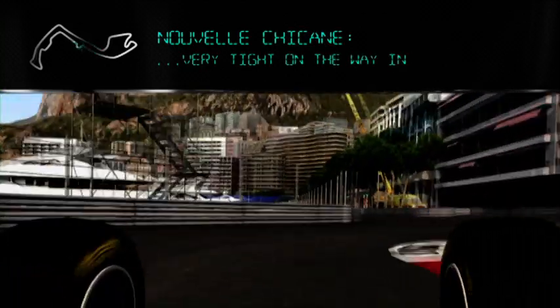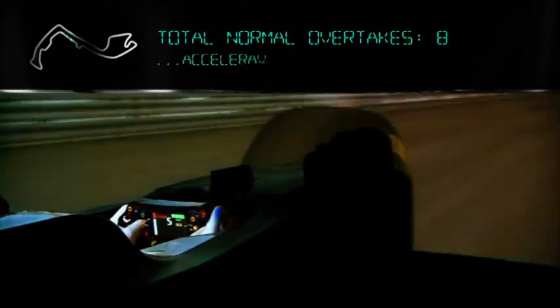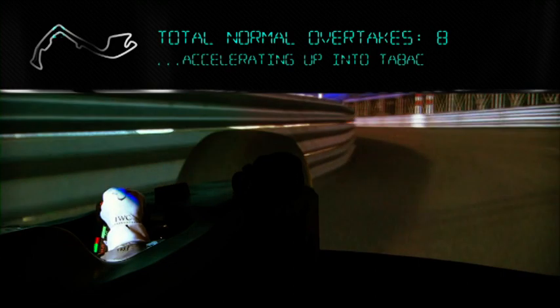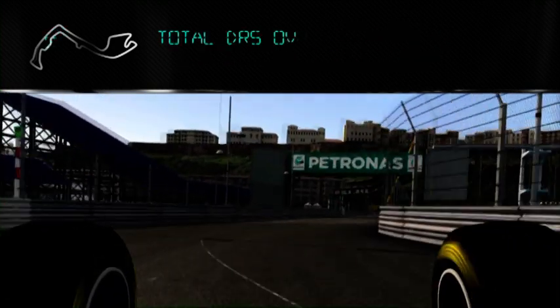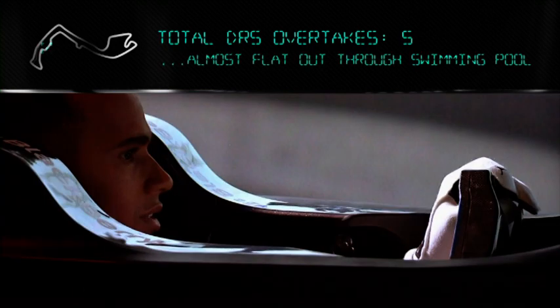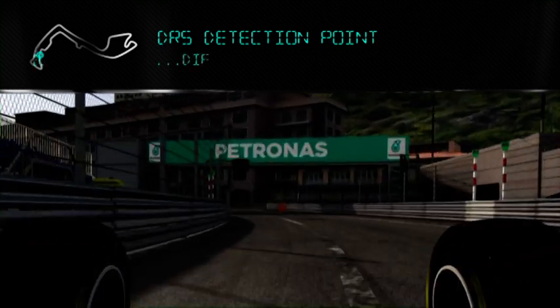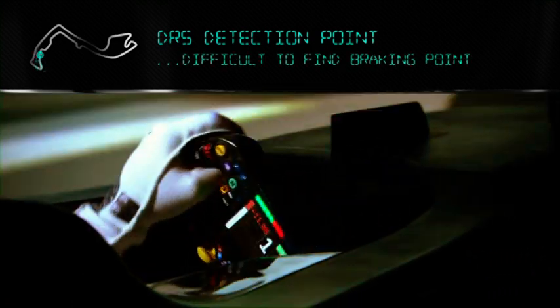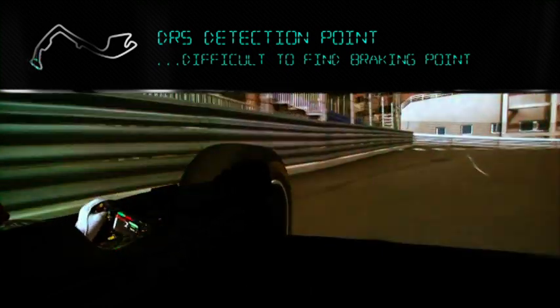Chicane — very tight on the way in. Accelerating up into the back, really hard to find the braking points. Then almost flat out through the swimming pool. Nice touch again afterwards. Find the braking point again for the last corner — it's really difficult.